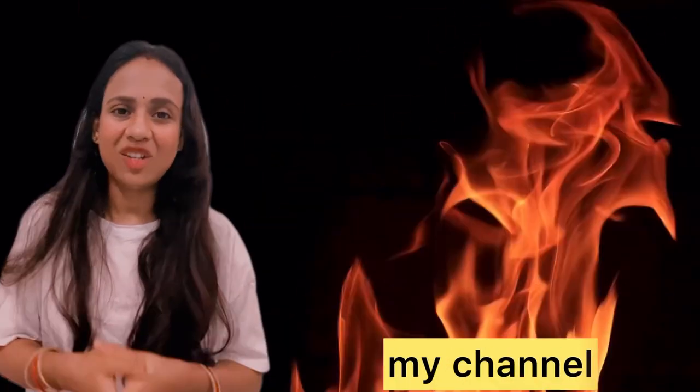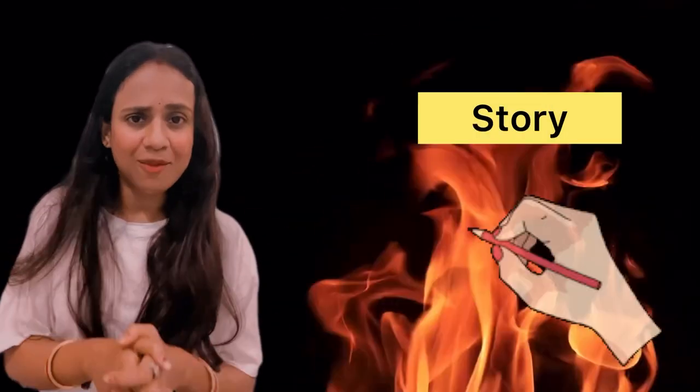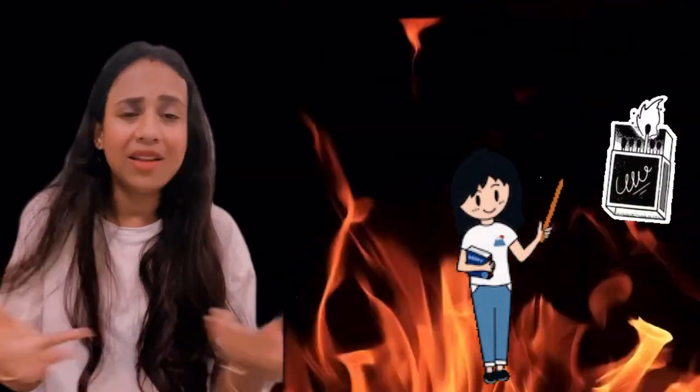Hello everyone, welcome back to my channel. You are watching Soumya R. Singh Official, and today we are going to know some interesting stories about this video — a story that is about a particular thing which is found in a house.